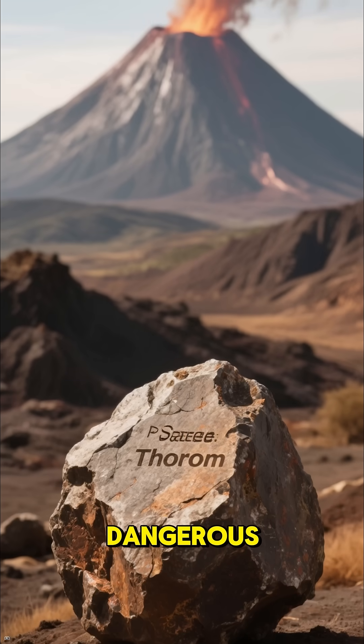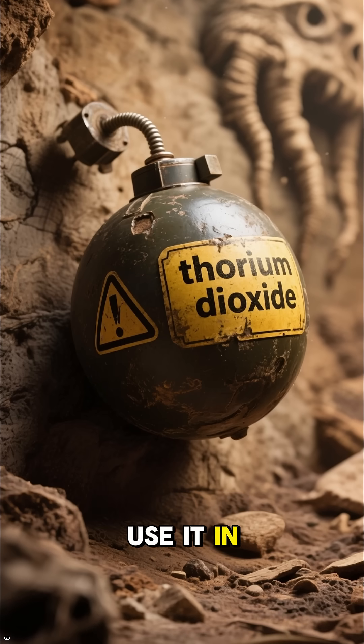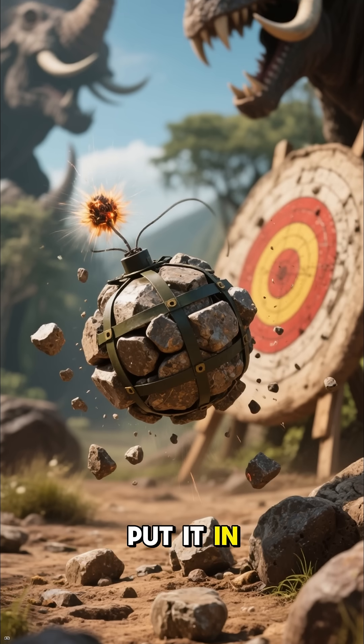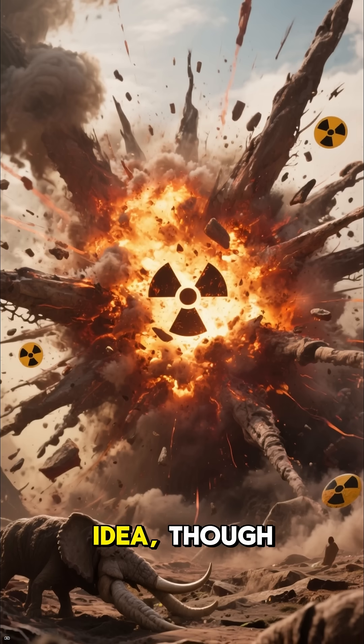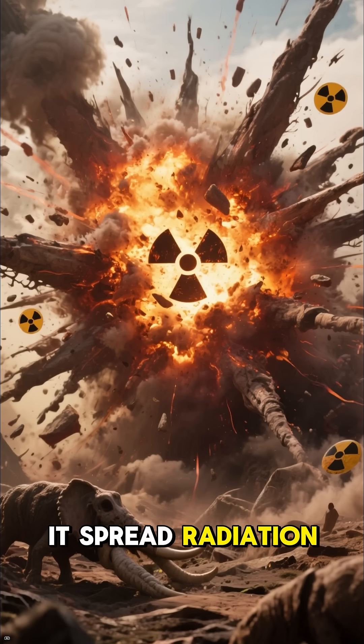Like a volcano, but way less dangerous. In fact, it's so safe that they used to use it in nuclear weapons. They just took a bunch of this rock, put it in a bomb, then threw it at a target. Not the best idea, though, because when the bomb exploded, it spread radiation everywhere.